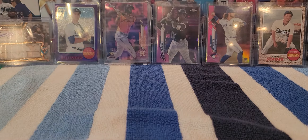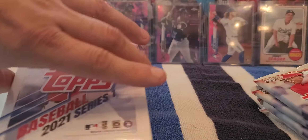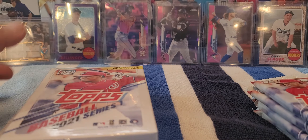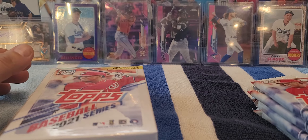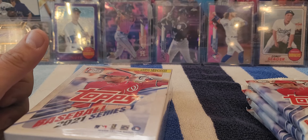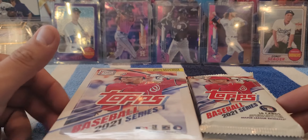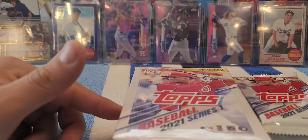Hey guys, this is Romeo coming at you with another short video. We're going to be doing another retail review. I hadn't found any of these - my wife found a couple of the blaster boxes. I did pre-order some and I'm still waiting for some of those. I think one of them is going to be here with the tins, so we'll get to see that one as well.